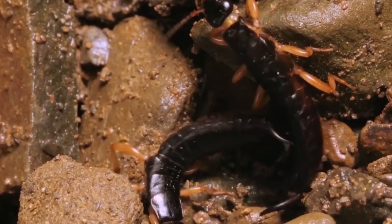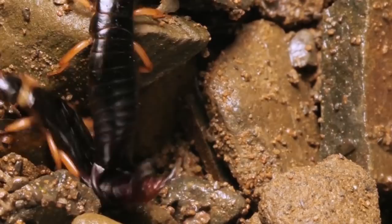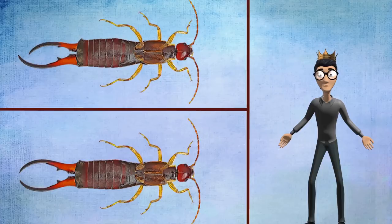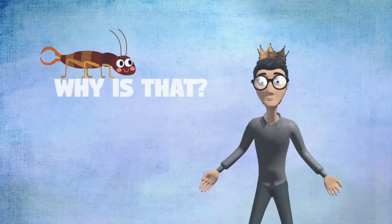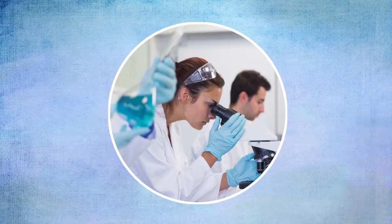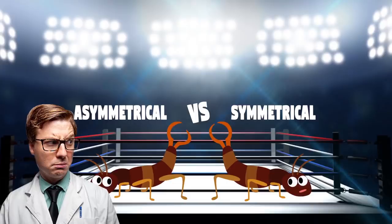Males are known to fight over territory by grappling each other with their cerci, carrying them over their heads in a manner similar to scorpions. These fights are rarely fatal — most of the time, the loser just runs away. Interestingly, not all cerci are alike. Different earwigs have differently shaped cerci: some are more or less symmetrical, while others may be different on each side, curling together at different angles or in different directions. Researchers have discovered that male earwigs with an asymmetrical pair of cerci are more likely to win a wrestling match than a male with symmetrical cerci. Scientists are not yet sure exactly why this is — maybe asymmetrical cerci are stronger or can grip tighter. Research into the matter is ongoing.